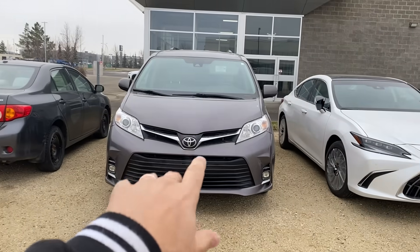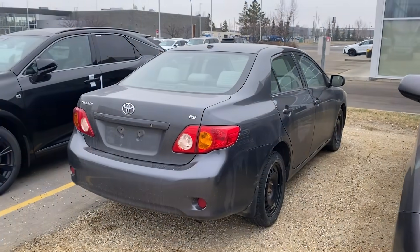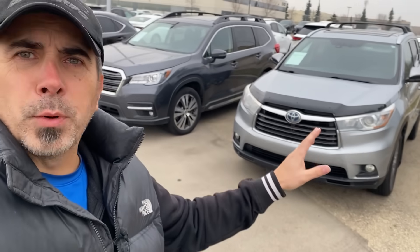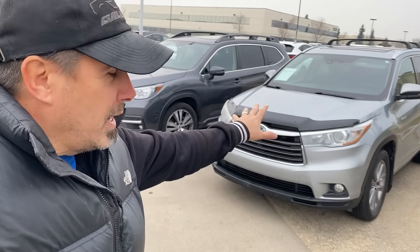Why are used Toyotas so expensive? Is it vans that look like milk cartons on wheels? Cars with less horsepower than kids' tricycles? Or vehicles with as much personality as Mr. Rogers? No, none of those are the reasons, but we're going to share why used Toyotas do hold great value and are very expensive on the used car market. Let's get into it now.